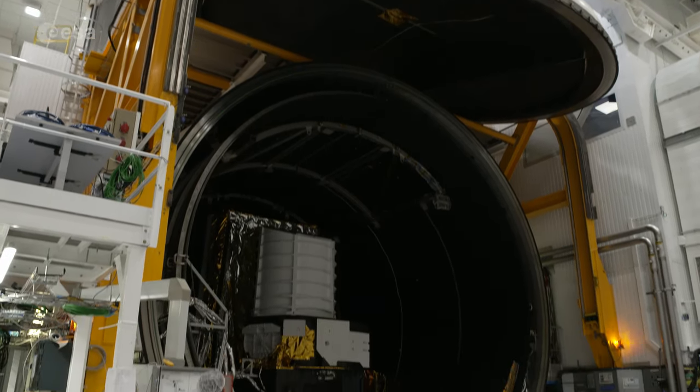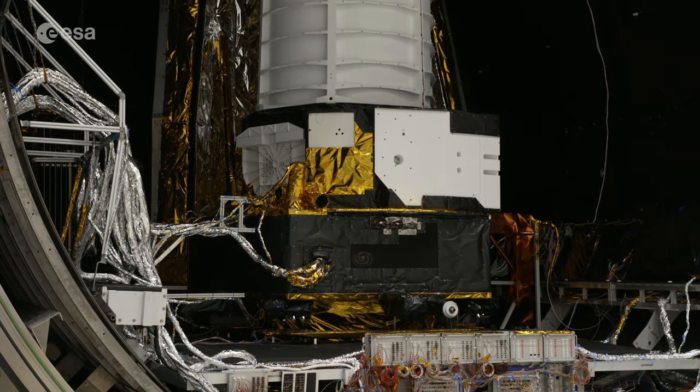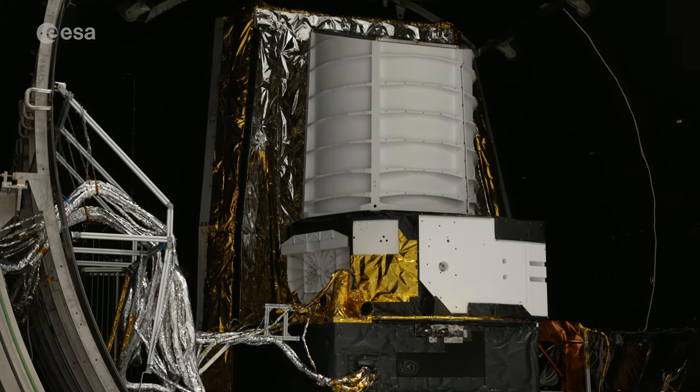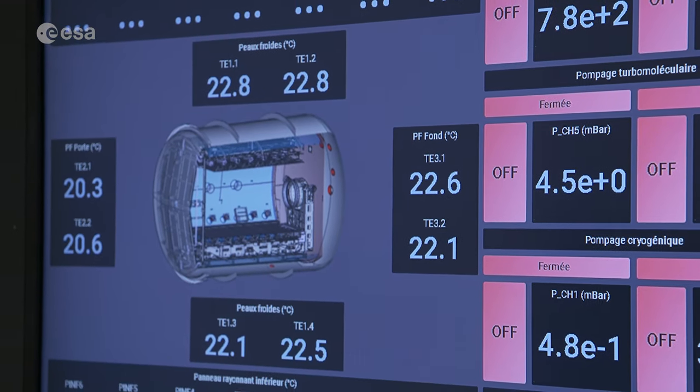Euclid is currently in its final phase of testing and has been in this thermal vacuum chamber for about a month to test the functionality of the fully integrated spacecraft under space conditions. The point of this test is to take the whole spacecraft, cool it down to its operational temperature, run it for about a month, and check that all the temperatures arrive at the right place where they should be.